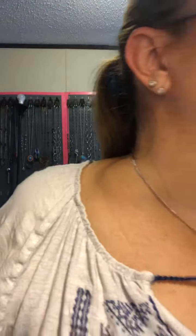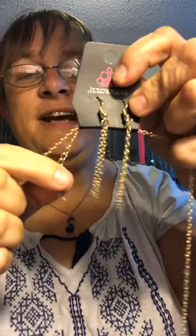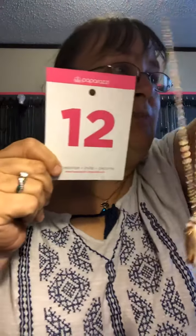Trying to get the lighting here good because sometimes it's a little off. But first thing first, we've got a beautiful gold long necklace with matching earrings and extension. And look, it goes right to this really pretty shell surrounded by gold. Who doesn't like seashells? Very pretty, guys. This is mine number 12.